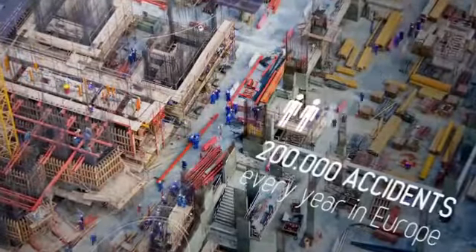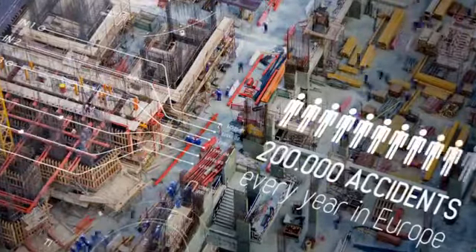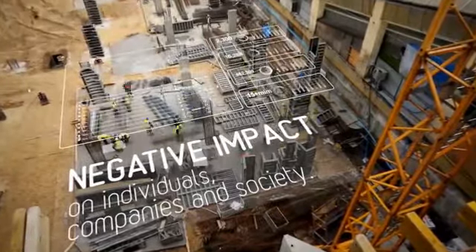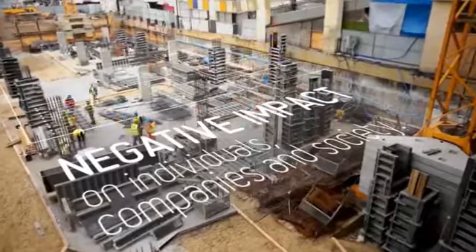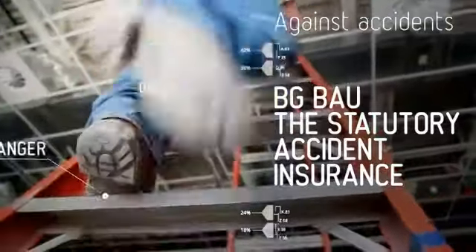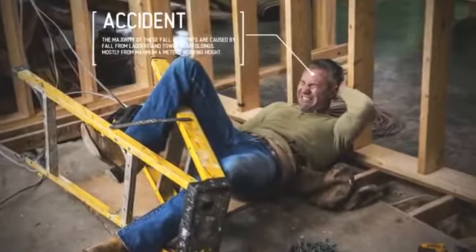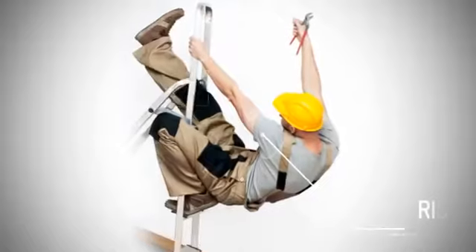Over 200,000 accidents at work occur every year in Europe due to falls from low heights, generating extremely high socio-economic costs and having a negative impact on individuals, companies and on society. BG Bau, the statutory accident insurance for the construction industry in Germany, reports that a simple heel fracture generates expenses up to €250,000.